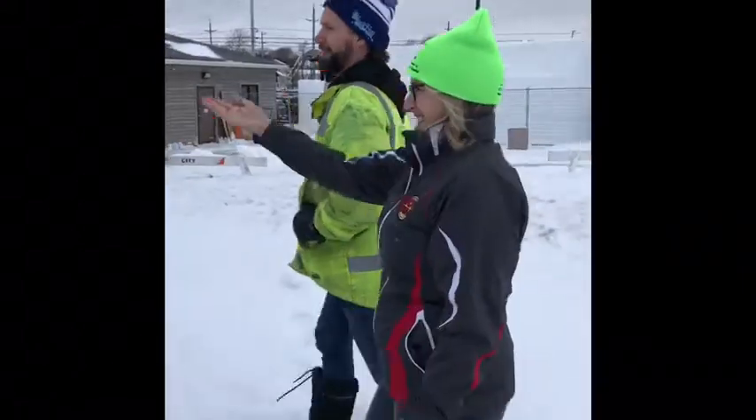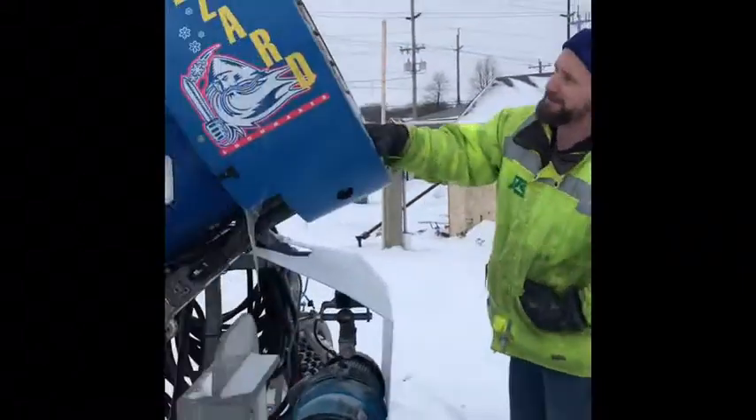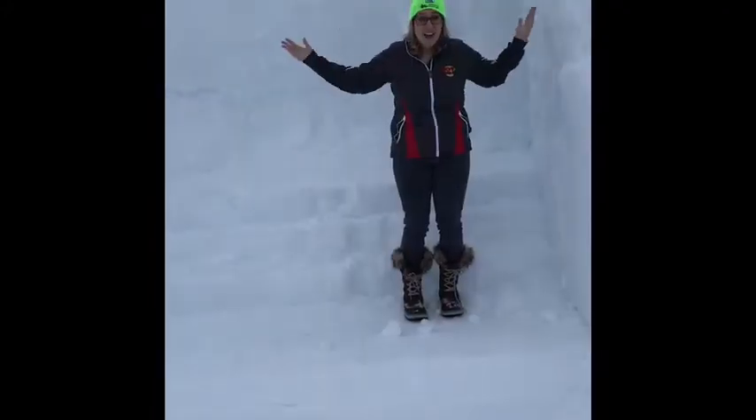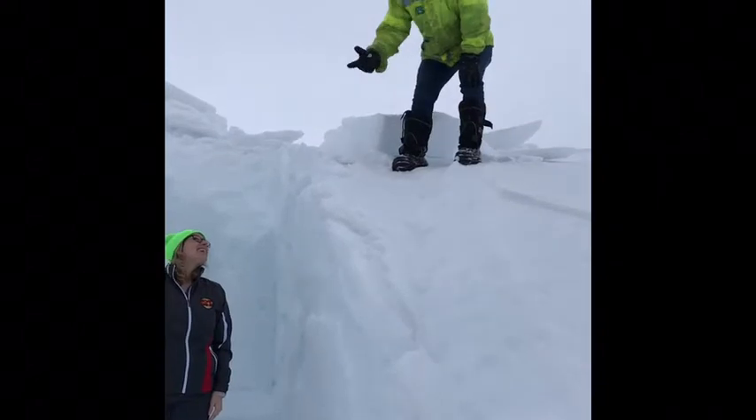So what is this thing? This is our snow gun. We've been running this a lot and we've been making a lot of snow. At night we can make a pile 12 feet high. This is a lot of snow — this is how much we can make in a night.